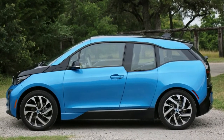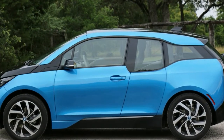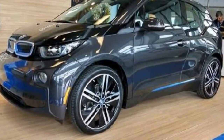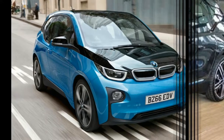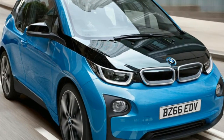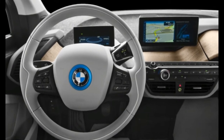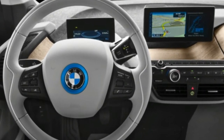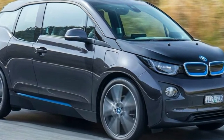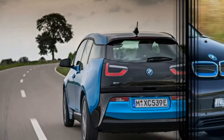Our test car came with both bundles, plus a coat of $700 Protonic Blue paint, inflating its as-tested price to $55,145. The i3 is also currently eligible for a federal tax credit of up to $7,500, effectively bringing our car's as-tested price down to $47,645.